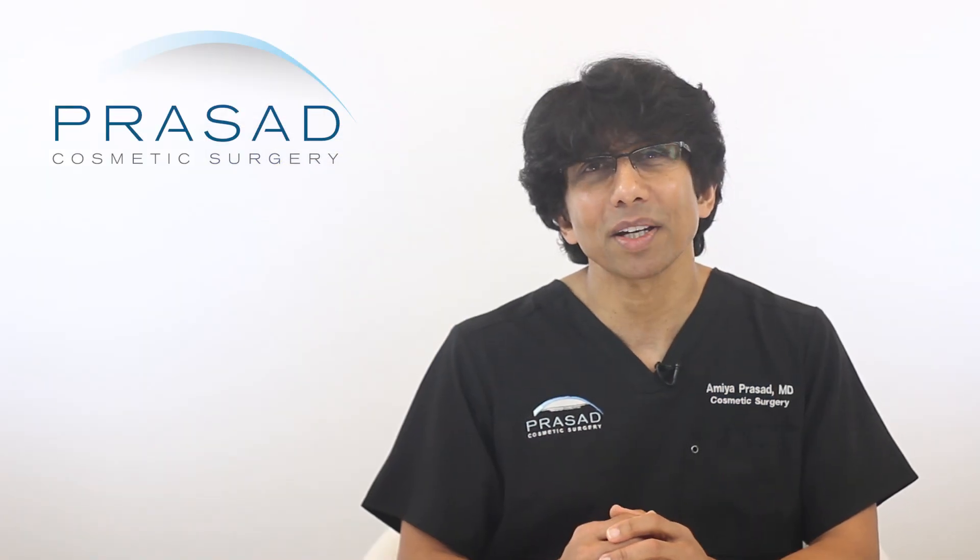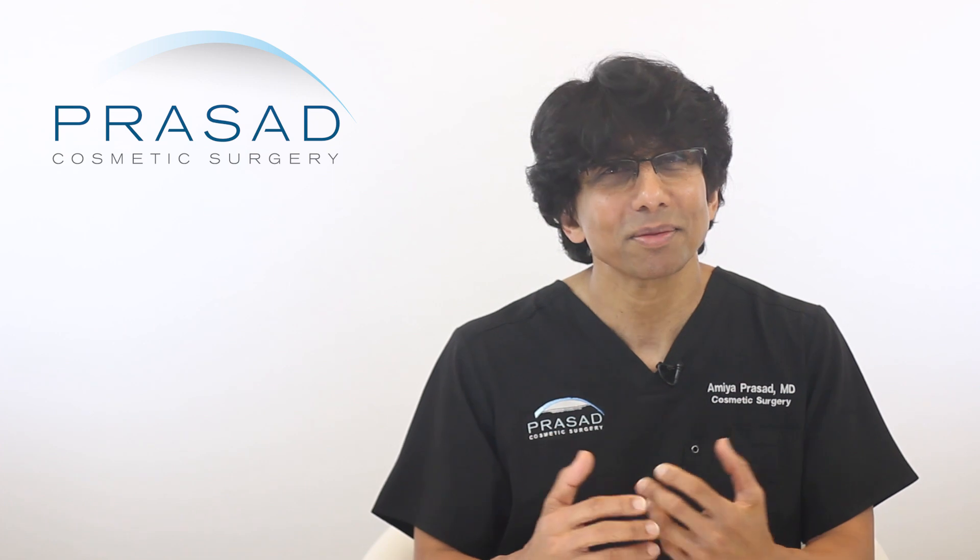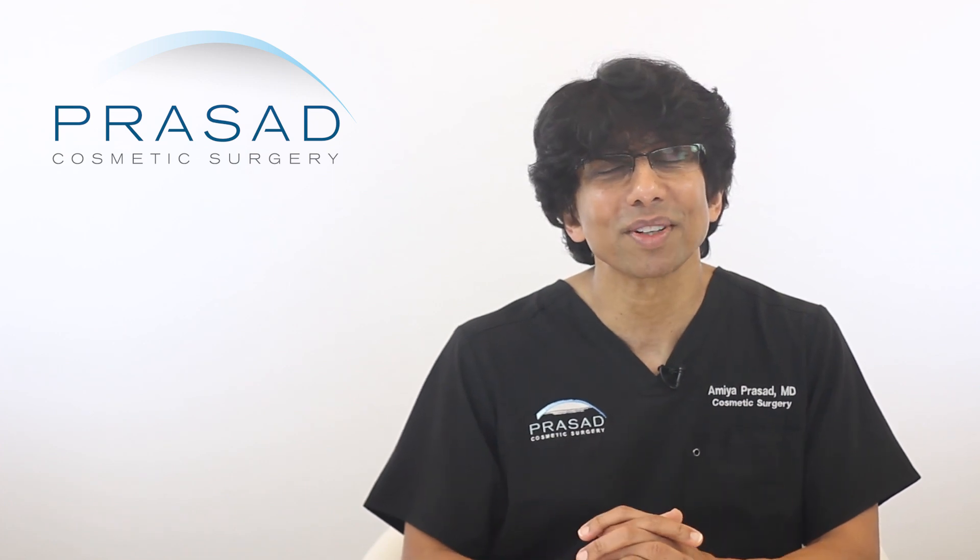I routinely see my patients after two weeks to see how they look and review their before and after pictures, so they can see the benefits of the improvement for themselves.